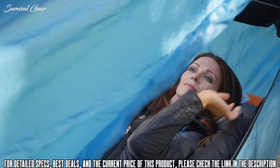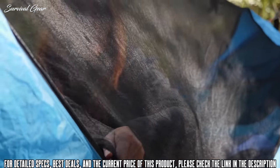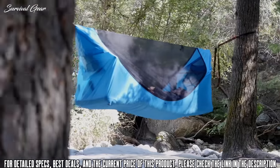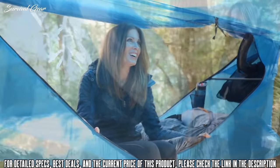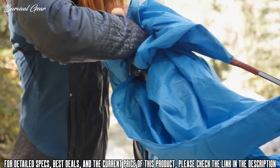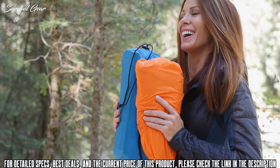Unroll and clip for privacy and protection from the elements. The rainfly and mosquito netting are both detachable and can easily be adjusted without leaving your sleeping bag. After a wet night, simply shake and stuff. It packs down small and weighs less than most single person tents and hammock camps.